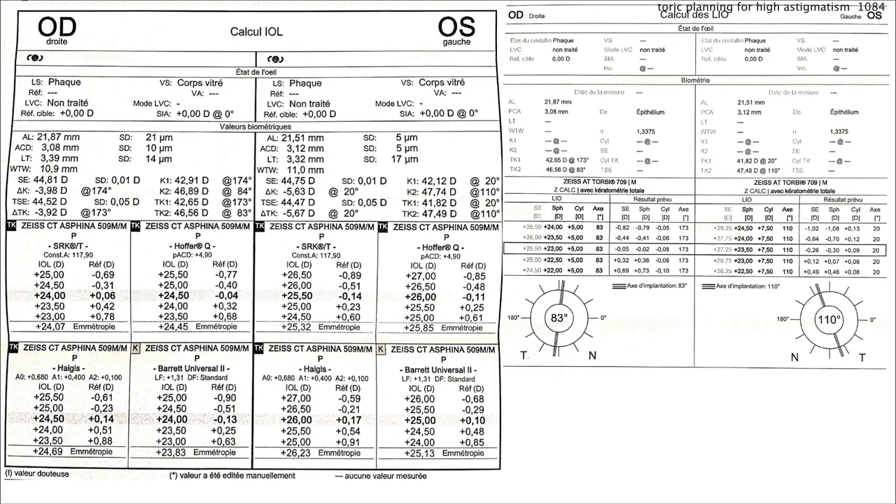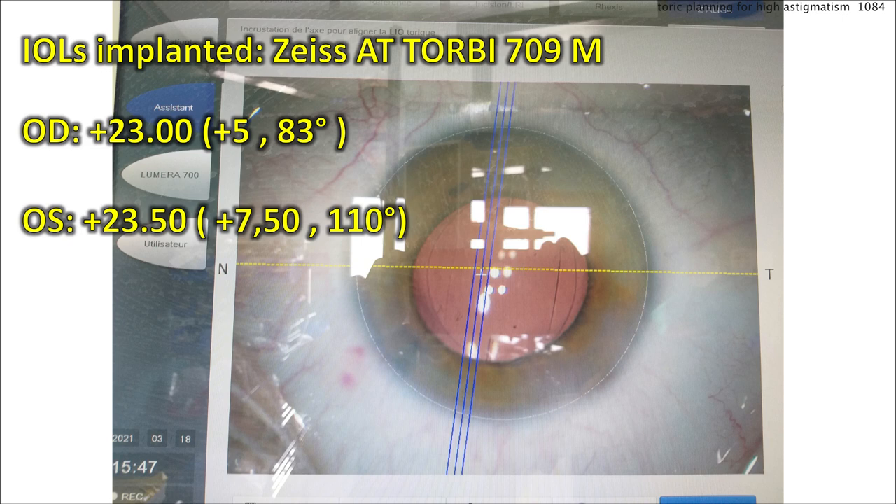Let's look at the lens calculations. Here are the right eye and left eye lens calculations. It's a small eye — 21.87 mm axial length on the right and 21.51 mm on the left. This device measures about 4 diopters of astigmatism for the right eye and about 5.6 diopters for the left. On the right, the calculation recommends a 23-diopter lens with 5 diopters of toric correction on the IOL. On the left, it recommends 23.5 diopters with 7.5 diopters of toric correction on the IOL — less at the corneal plane — with a predicted plano outcome in both eyes.